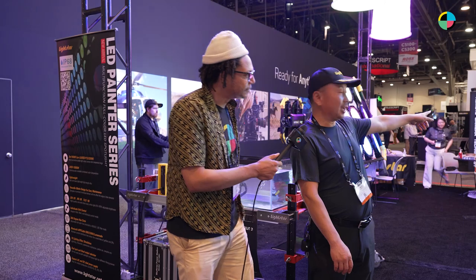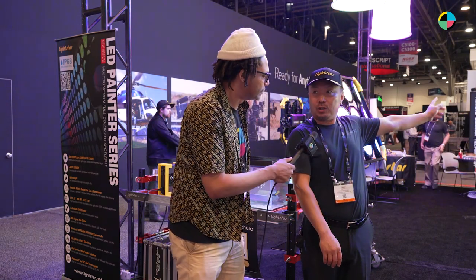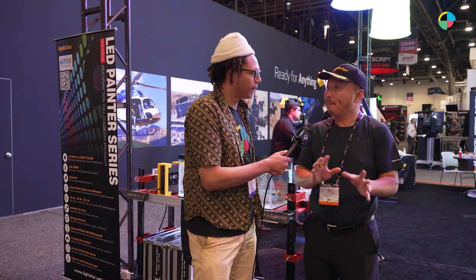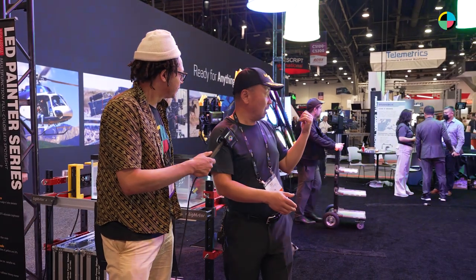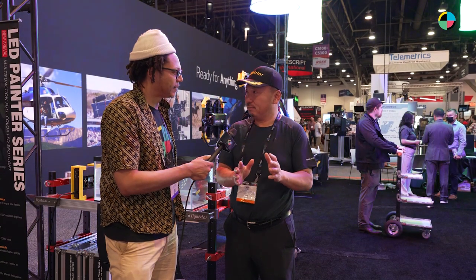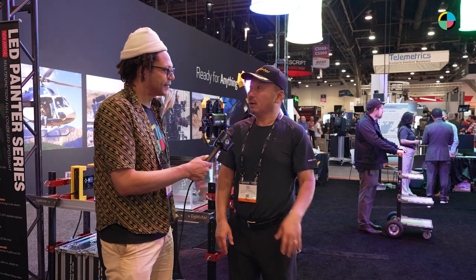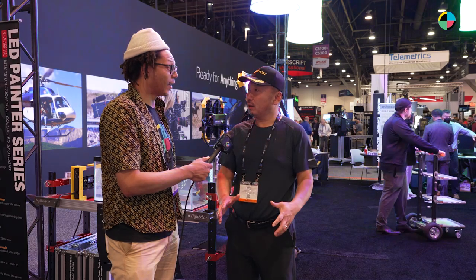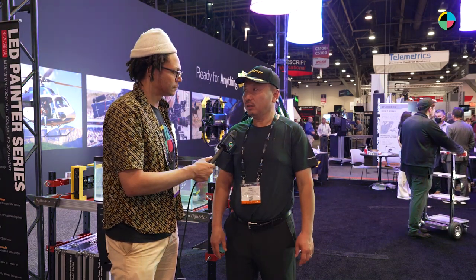What's your highest output light? The highest would be the Luxe ED-12, which is 2,160 watts max. The equivalent output means it can go head-to-head with a Maxi Brute. So it's very friendly to gaffers and grips.